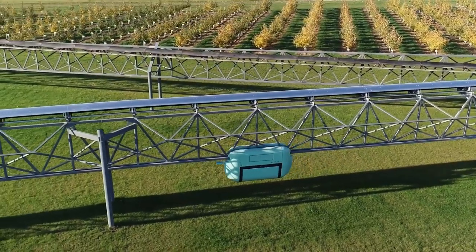Unitrans and the unitruck in this design are intended for haulage of bulk cargo. However, the modular unitruck structure can be adapted for transporting other types of cargo, for example, Euro pallets.